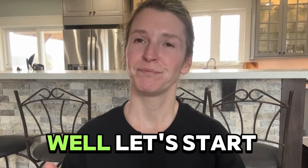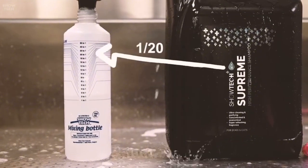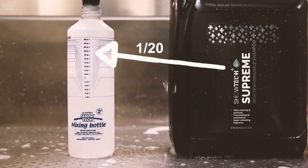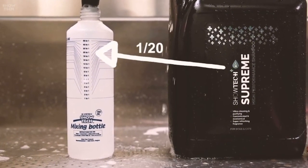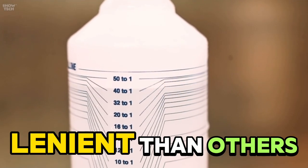So how can you prevent this? Let's start at the basics. Mix your products as per label instructions. There are different dilution rates for different shampoos, so make sure you follow those guidelines — some are a little more lenient than others. That's step number one.